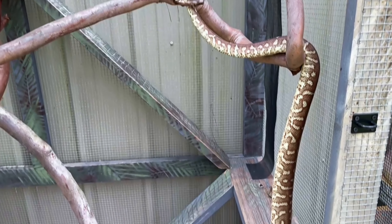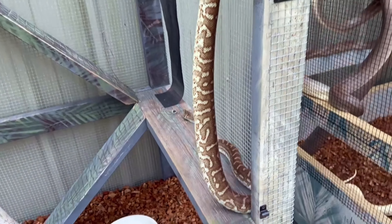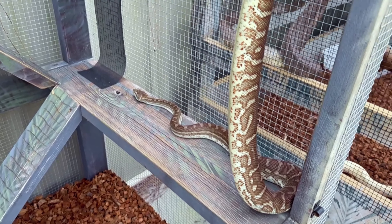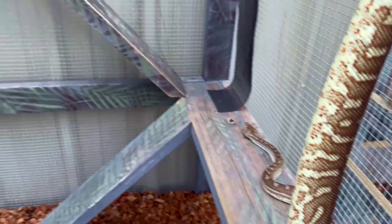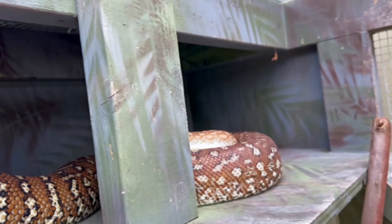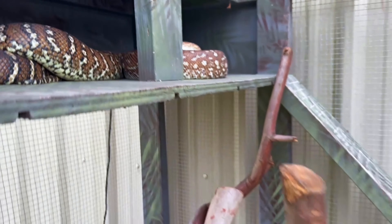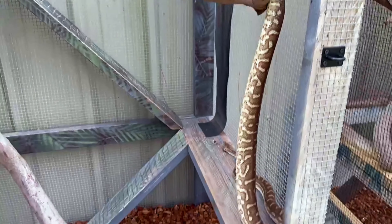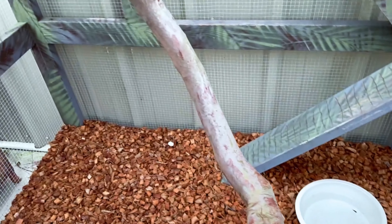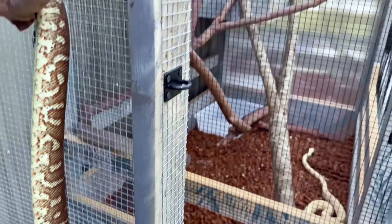We're changing some water bowls in the outdoor enclosures. I've got my male Bradley python enjoying the sun and the nice cool breeze here in Cape Coral. I've got my female up there — she hangs up here a lot by the little hide box. I don't see her out too much. This guy likes to climb around a little bit more. Let's change that water bowl and make sure we've got some clean water for these guys. Next we'll take a look at our olive pythons.